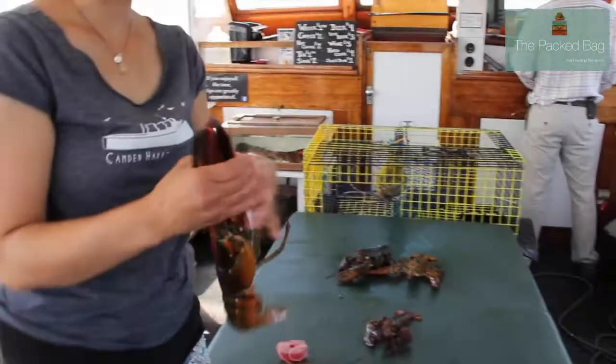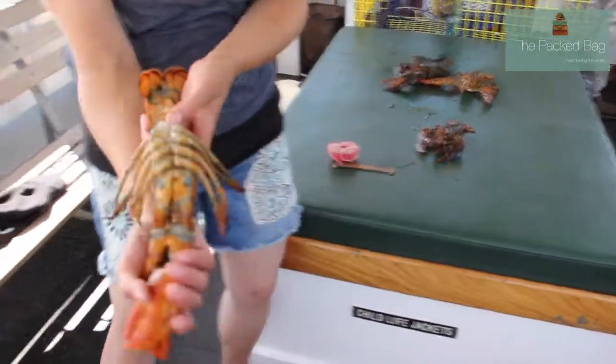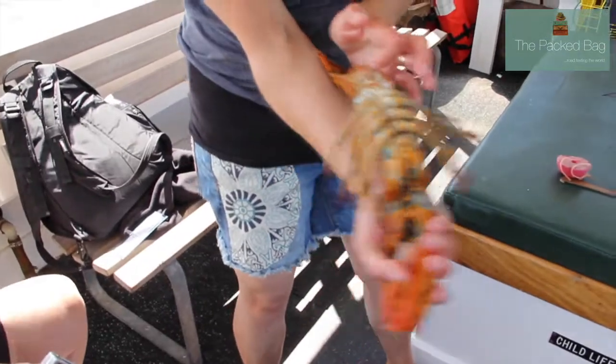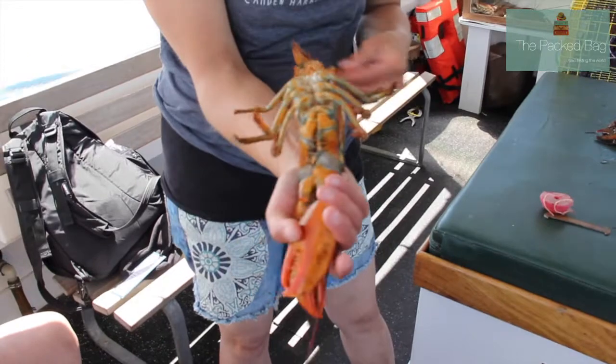You can see if it's a male or a female. On the bottom here, these last little swimmies — if they're soft and feathery, they're female. If they are hard with this little orange dot, that means it's a male. So this is a male.